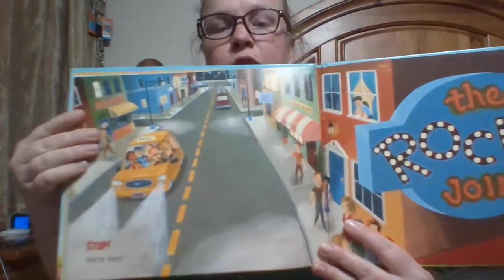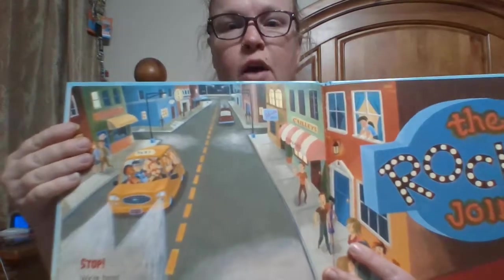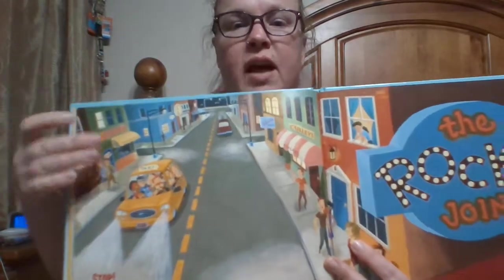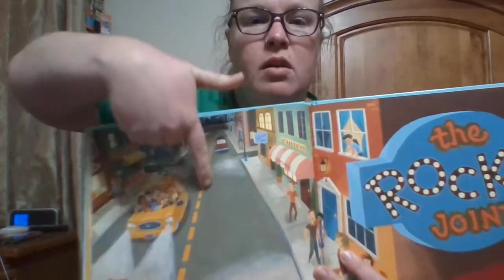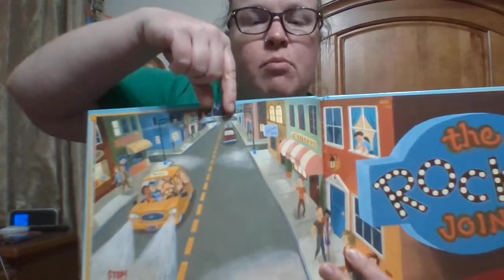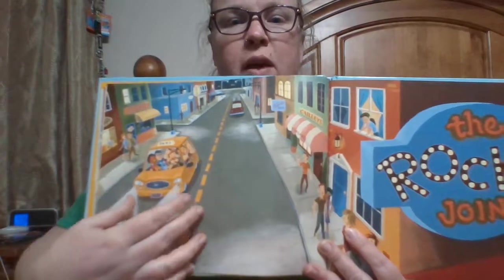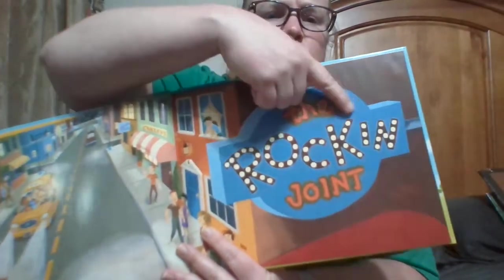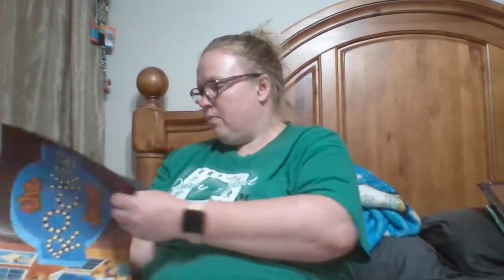Here's another great example of both lines and space to show distance. They've used the lines on the street going back to show that it gets smaller and is going further away from you. The car is closer and bigger, and then the sign is really big right here because it's the closest thing to you.